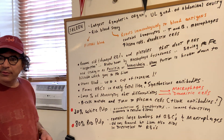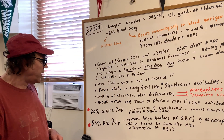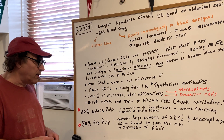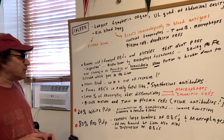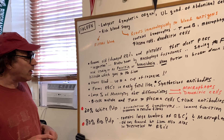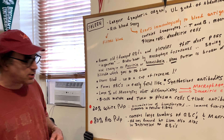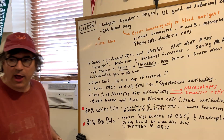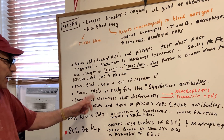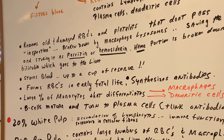The spleen also synthesizes antibodies — that's something we may not have covered. The synthesis of antibodies, which are proteins known as immunoglobulins, is done by the spleen. A large percent of monocytes are actually stored in the spleen. Remember the M&Ms: monocytes go to macrophages, and monocytes can also differentiate into dendritic cells, which are the antigen-presenting cells.